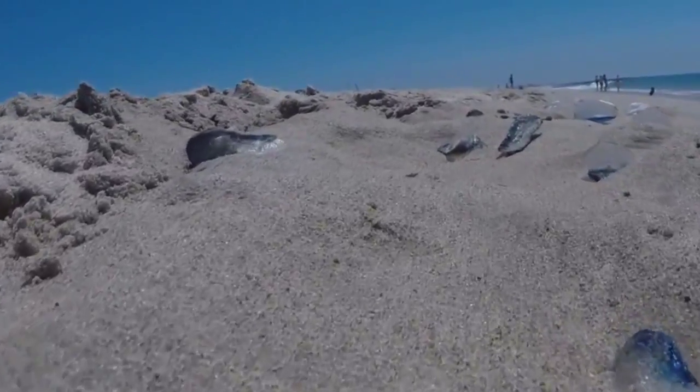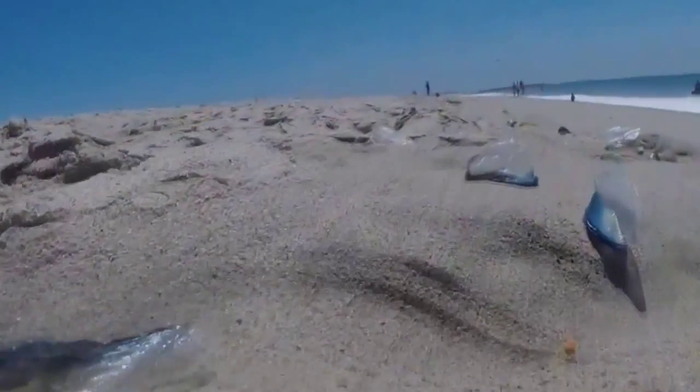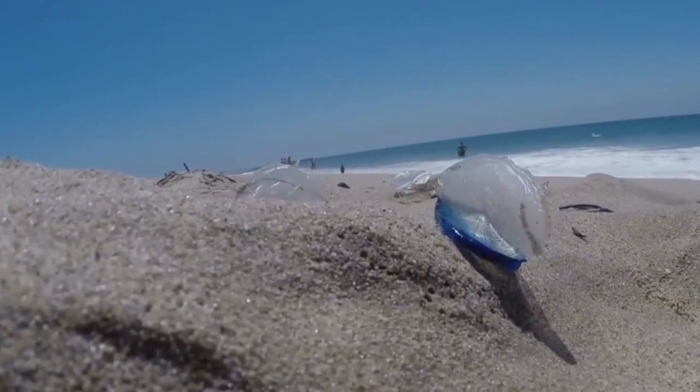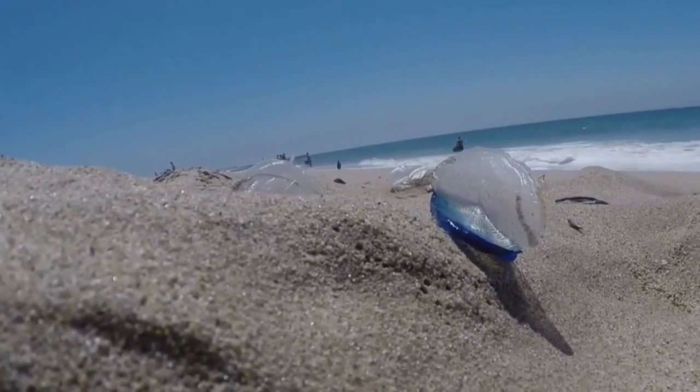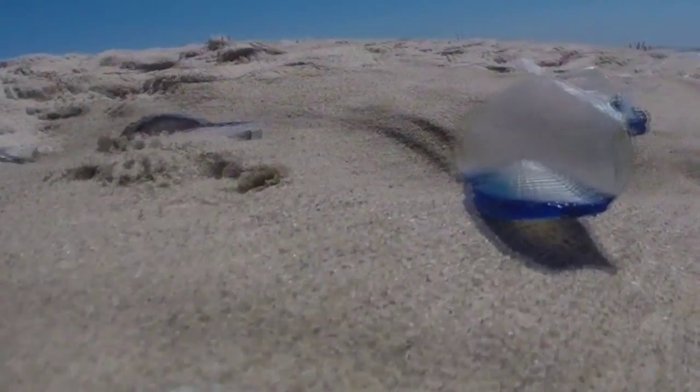A lot of people probably never knew an organism like this existed in the world. The winds change, and all of a sudden they wash up on shore, and we get to see, really, what the ocean's made of. I hope that people getting a chance to see these and to be inspired or curious about the ocean — maybe a few more marine biologists will be created because of this.